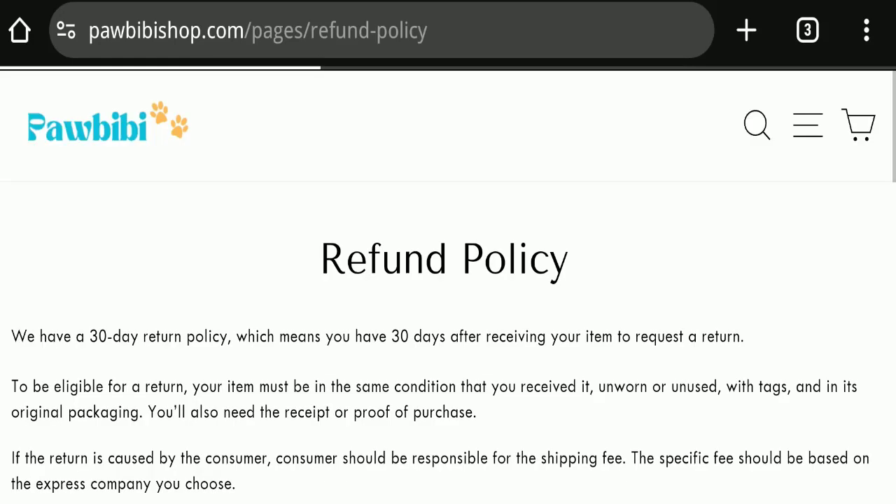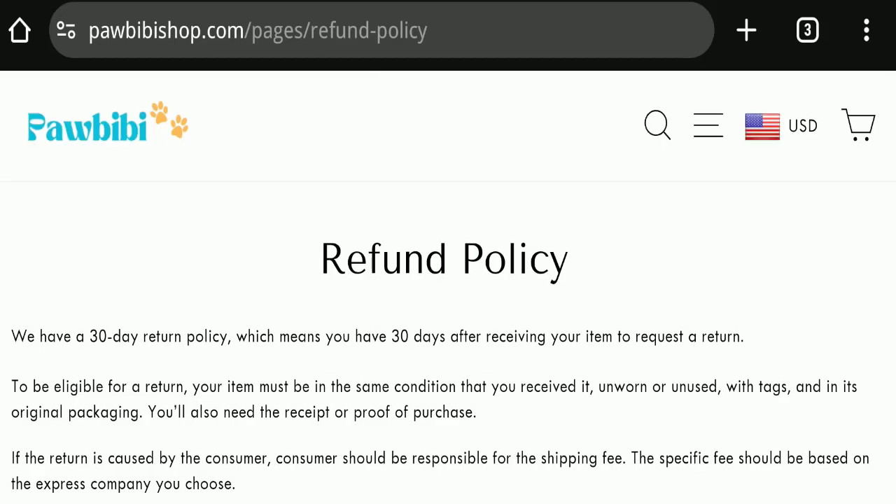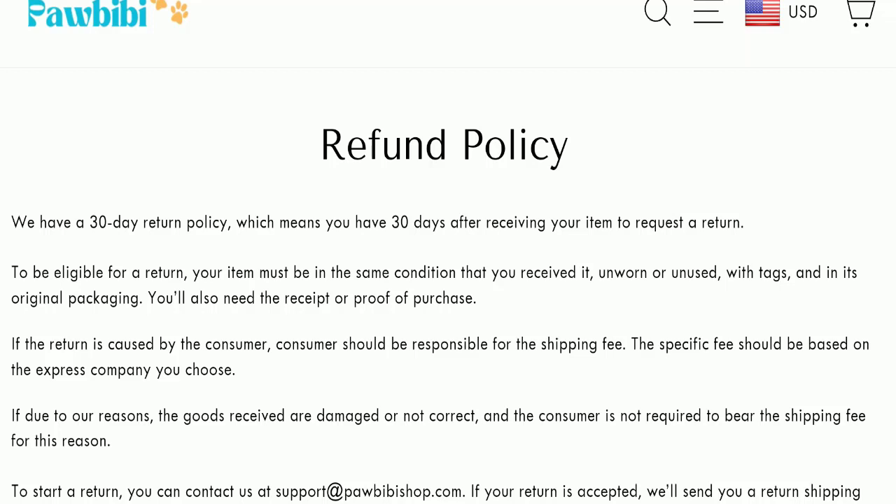We will now check the return and refund policy. You have a total of 30 days to apply for a return or refund; after 30 days you will not be eligible. For return and refund issues, please check our description area where you will find links to help you recover your money.